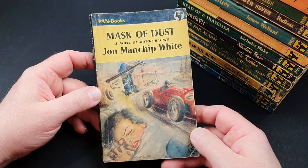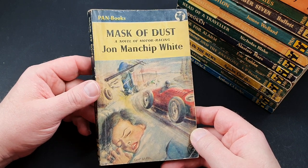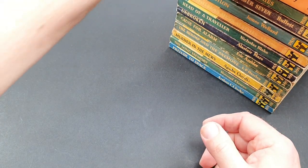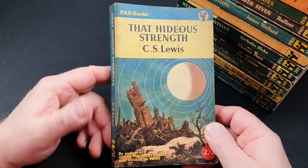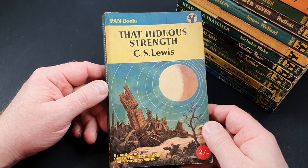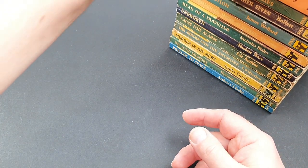319 is Mask of Dust, a novel of motor racing by John Manchip White. Number 320 is That Hideous Strength by C.S. Lewis — we've already seen Out of the Silent Planet and Voyage to Venus; this is another one in that series, very early science fiction.